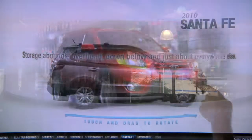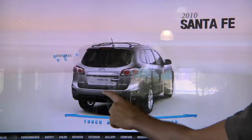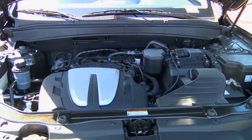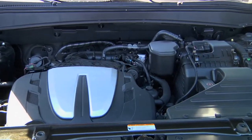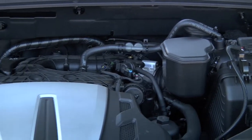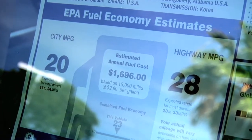This year's model is offering two different powertrains: a 2.4-liter four-cylinder motor offering 175 horsepower paired with a six-speed automatic transmission, and a 3.5-liter V6 motor pushing 276 horsepower paired with a six-speed automatic transmission. These powertrains will gain you about three miles per gallon over previous year's models.